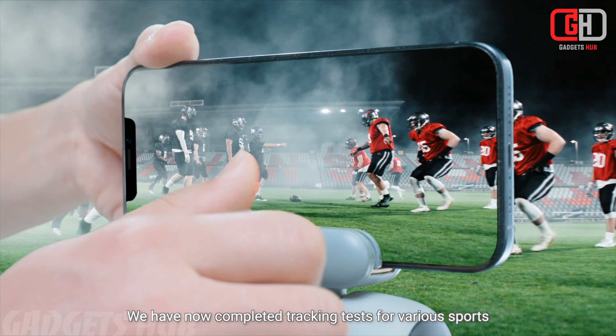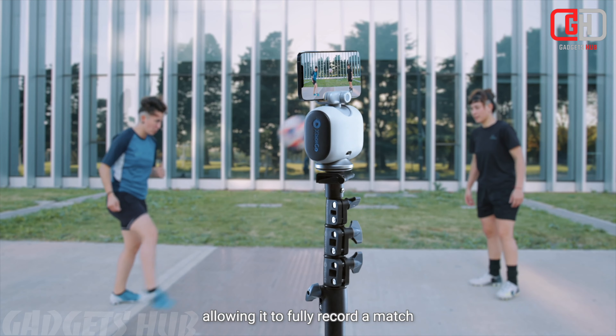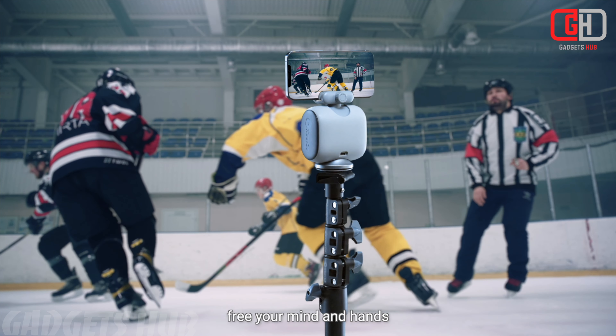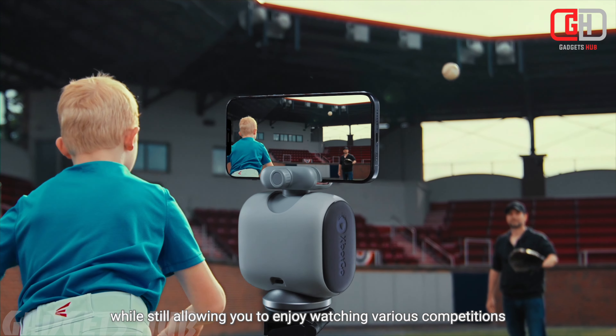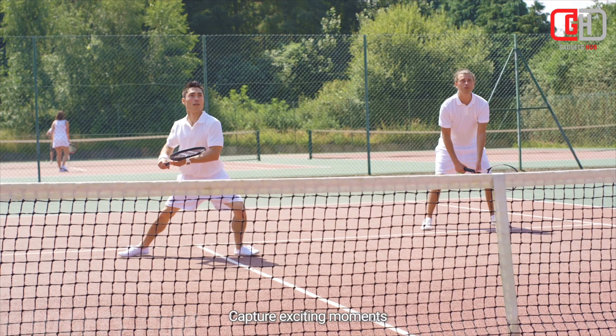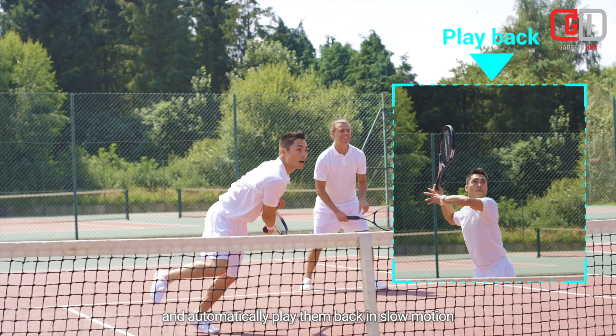Auto-tracking for 20-plus sports: whether you're into gymnastics, tennis, boxing, soccer, basketball, hockey, or other sports, the Xbox Go Chameleon has got you covered. It automatically follows and captures athletes in action, providing unmatched precision and flexibility.